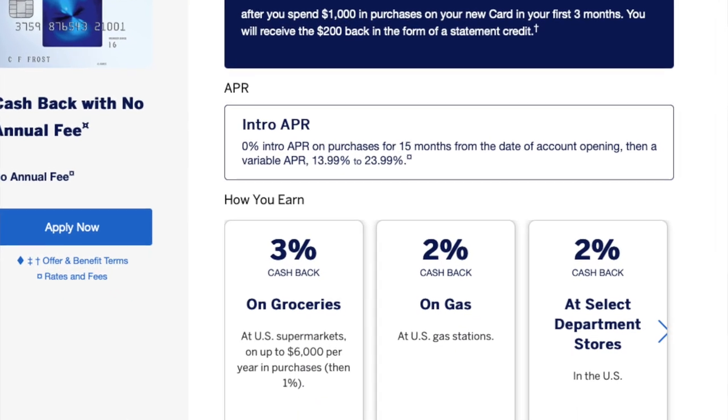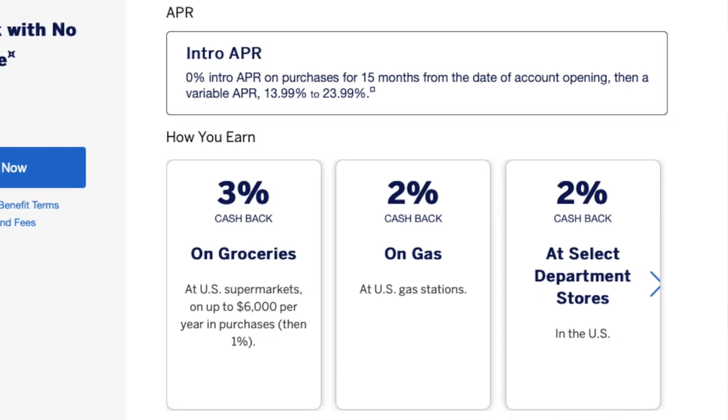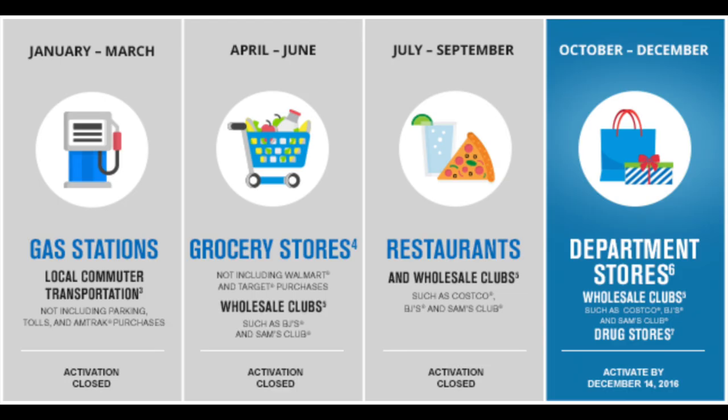Most credit cards tell you how to earn rewards. They usually have categories that are already predefined and never change. Or for the cards that do change, the bank gives you the calendar and still tells you how to earn rewards.